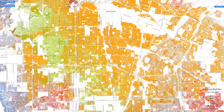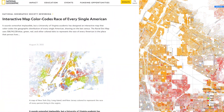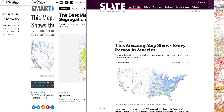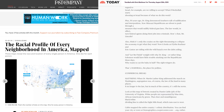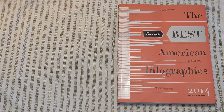The Racial Dot Map has received more than 7 million views worldwide and has been featured in National Geographic, The Smithsonian Magazine, Wired, Slate, and The Washington Post, among many other news outlets. It has also been highlighted in several books, including 2014's Best American Infographics.